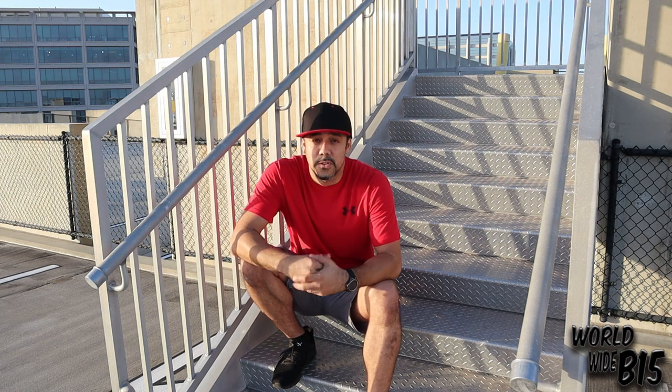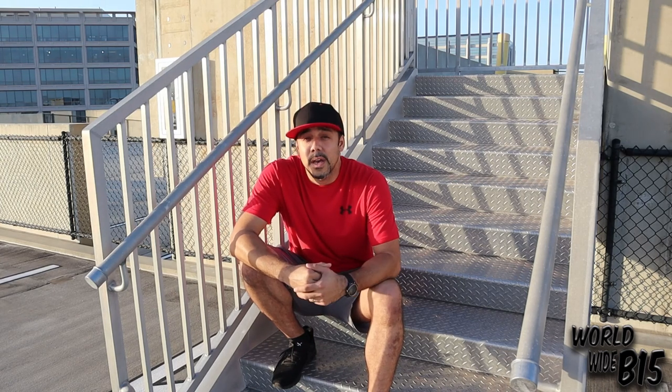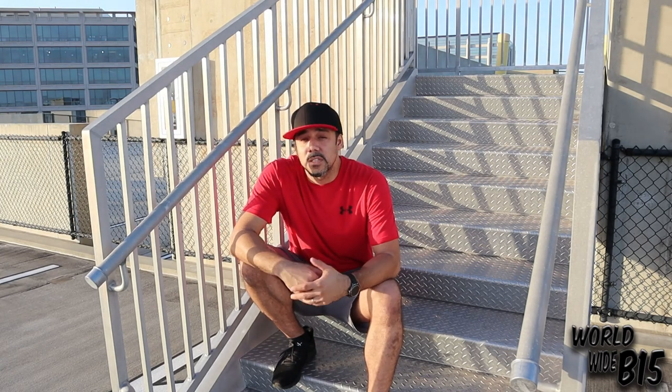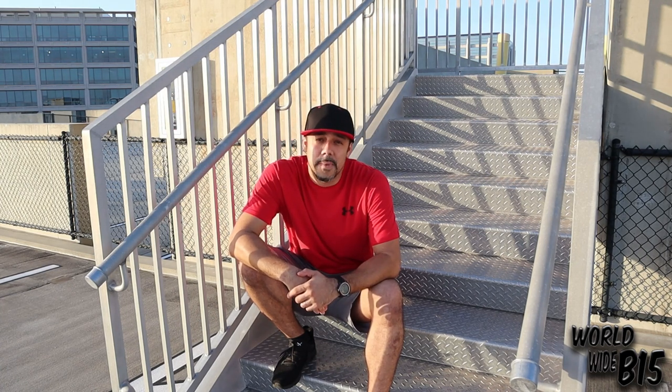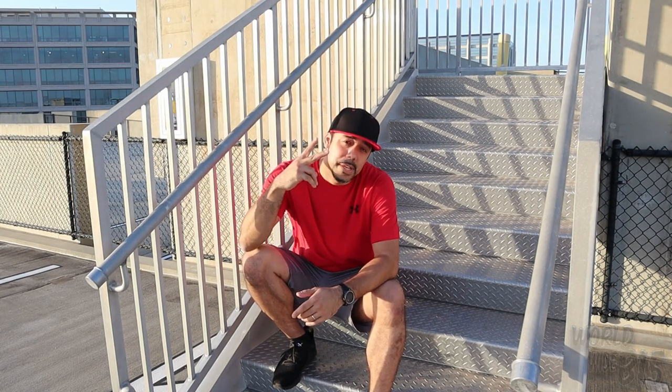If you're a subscriber, thank you for that and thanks for tuning in again. For those of you that are new, thank you for stopping by as well. Consider subscribing if you like the content so far and want to be notified of future videos. Thanks for watching everybody, stay tuned for the next one — like the video and share it. Thank you, peace.